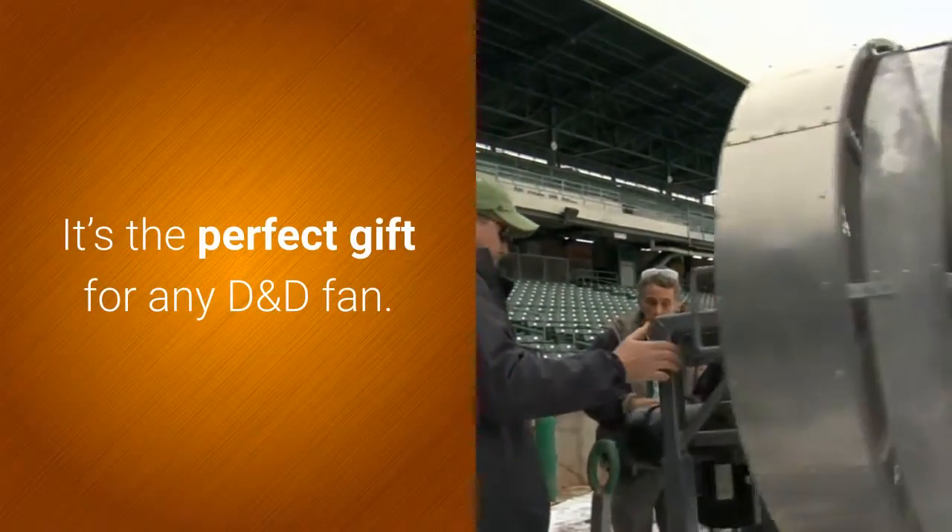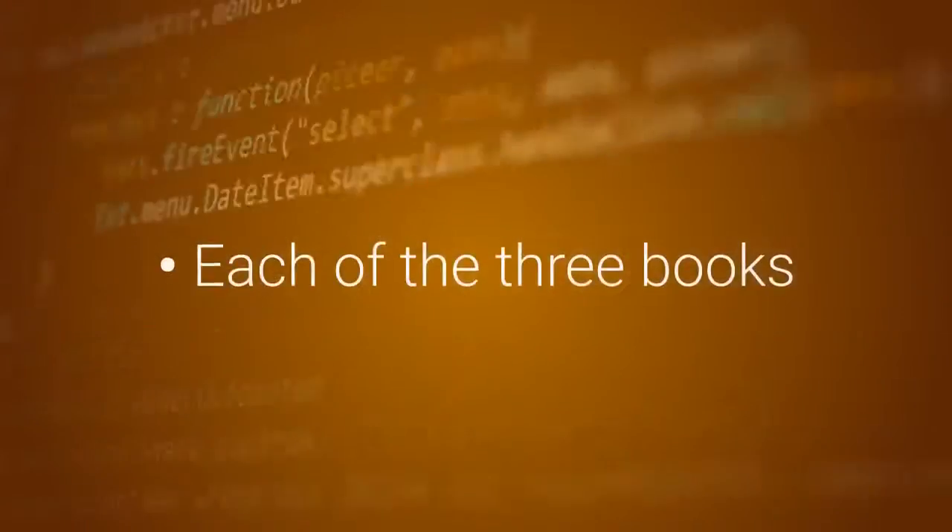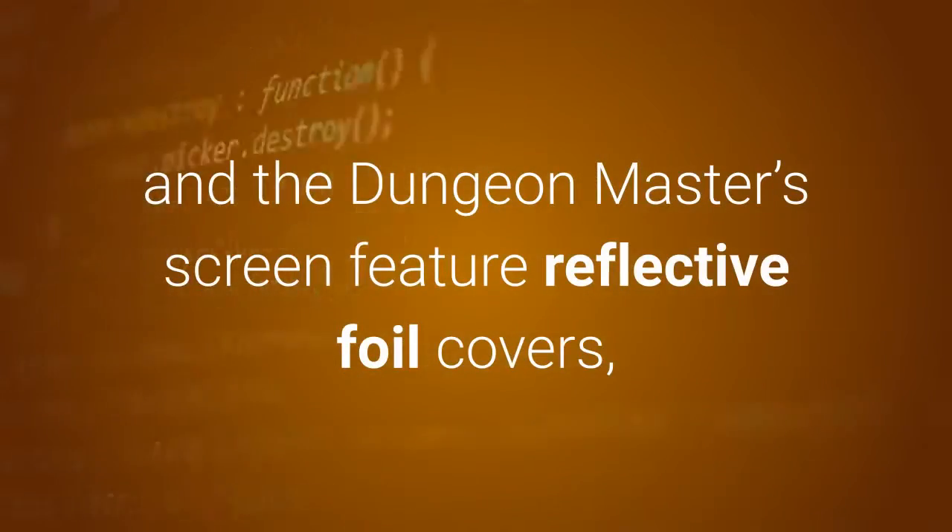It's the perfect gift for any D&D fan. Each of the three books and the Dungeon Master's screen feature reflective foil covers, available only with this release.